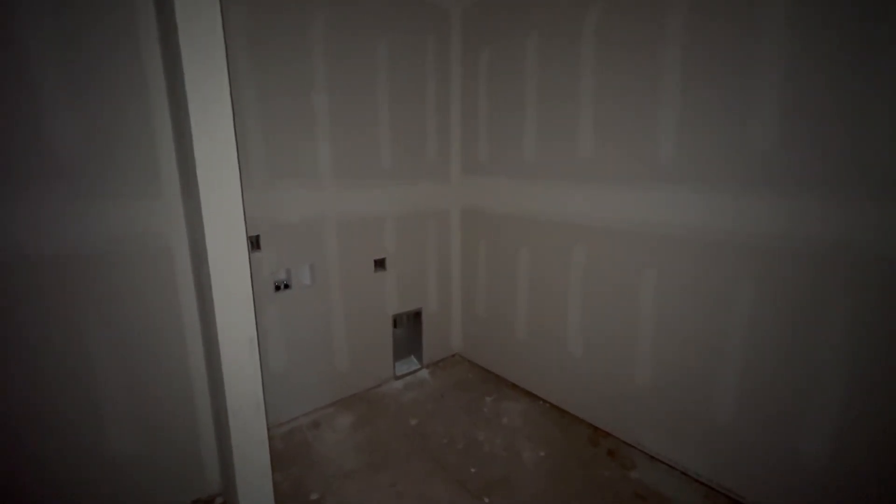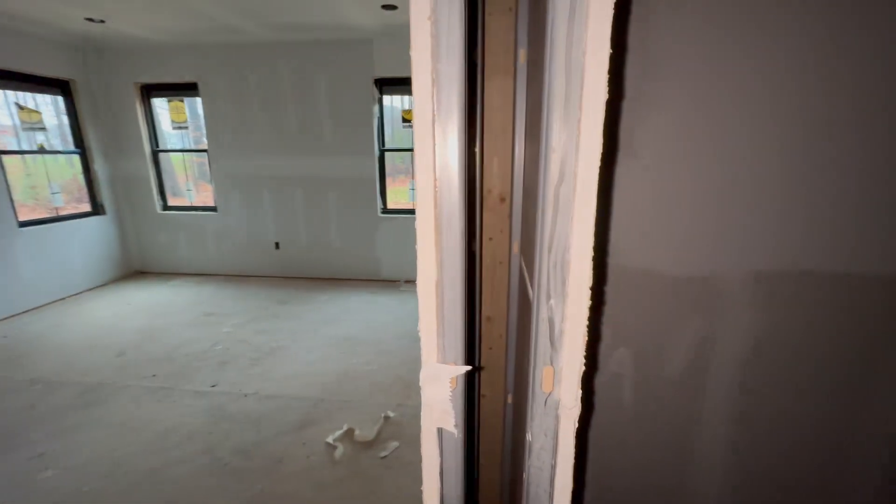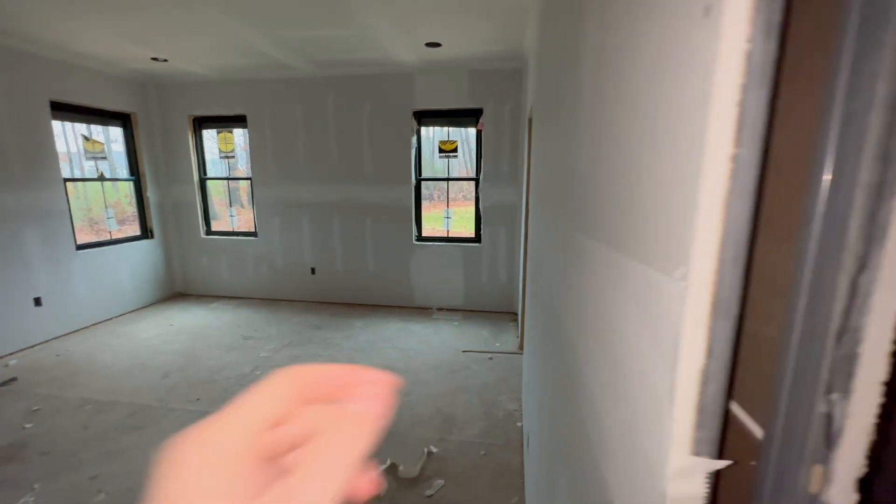We've got our closet over here — pretty big space. This entire left wall we're planning on doing shelving or some sort of built-in nice closet. Over to the right, more shelving on the walls. Over here on the left, we're planning on putting a little ensuite master bedroom washer and dryer. This is standing in the corner looking back towards the entrance of the closet. Another cool thing is this door right here, as well as the master door to the bathroom — they're both pocket doors. That's pretty much all the first floor.